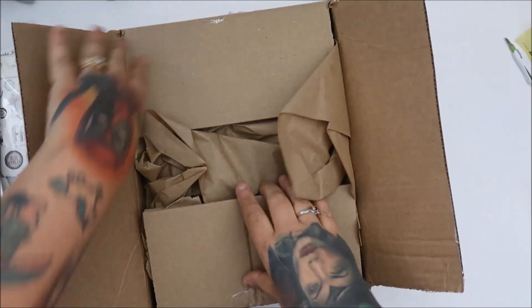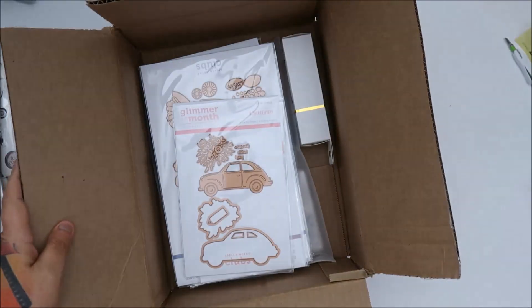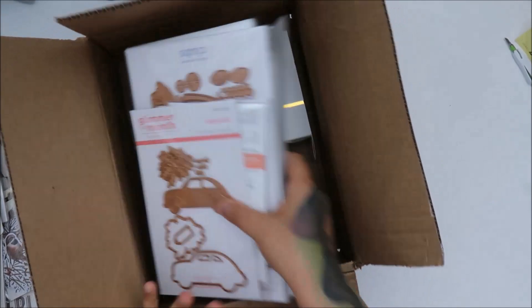Hey everyone! I'm late for my Spellbinders unboxing, so let's see what I got. I'm not sure what I got — I already took my trash out. So let's see, I don't even know what it was. It's been a long time.